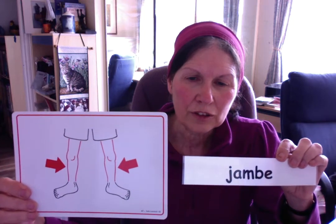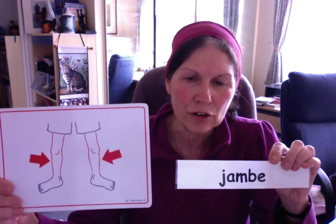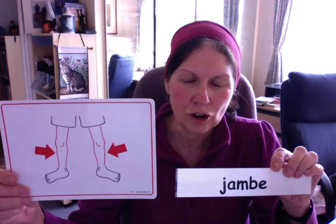Une jambe. It's feminine. If you have two, les jambes — we put an S at the end. Alors, les jambes. Une jambe.